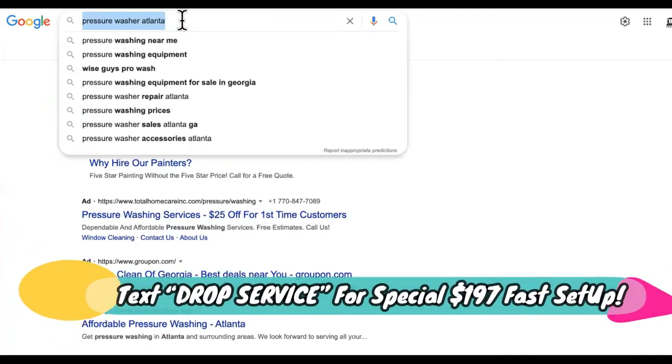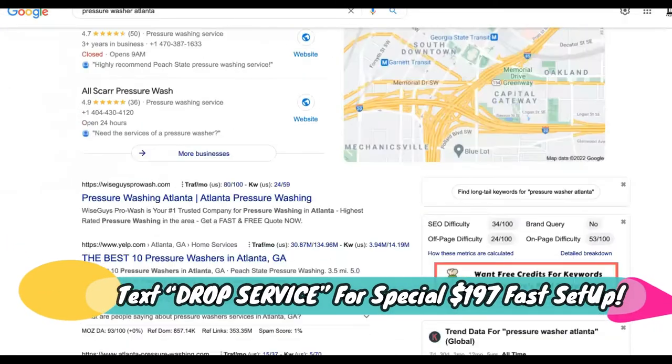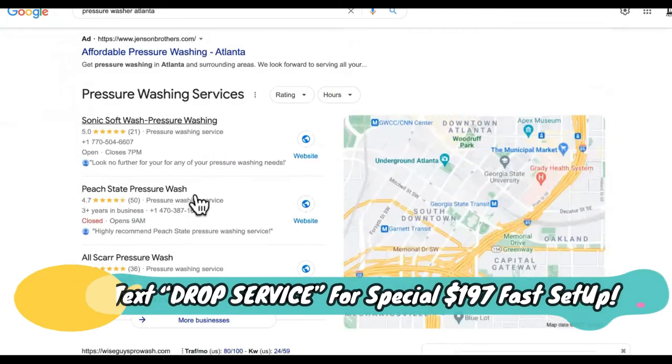Next you need to start showing up for searches where people will actually need this done. Go to Google and type in pressure washer in your area — type in your city. Chances are you're going to have this snack pack. This is called the snack pack because 85 to 90% of the phone call volume comes from right here. We need to get you in here.